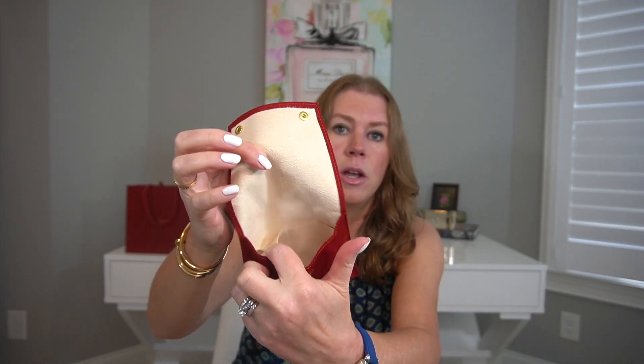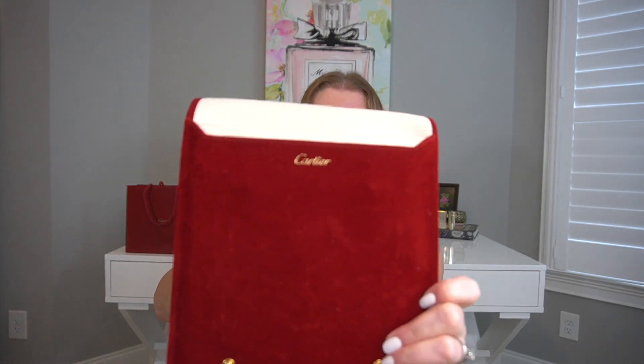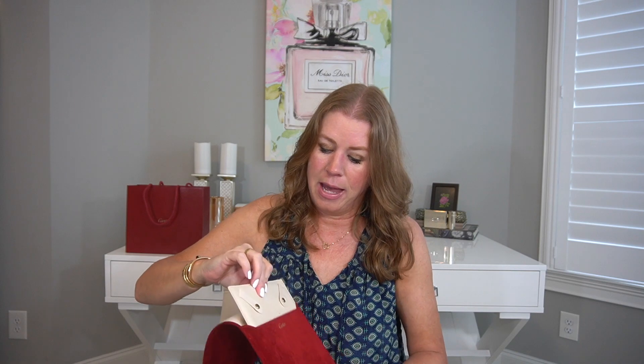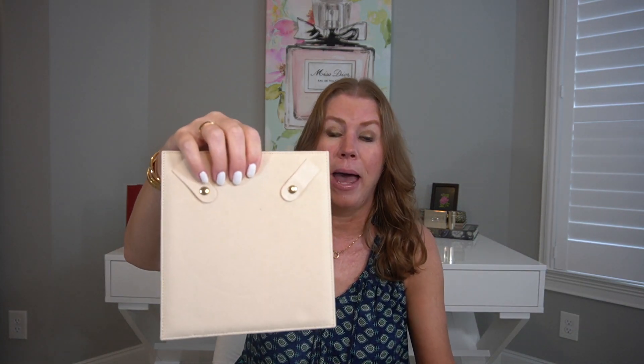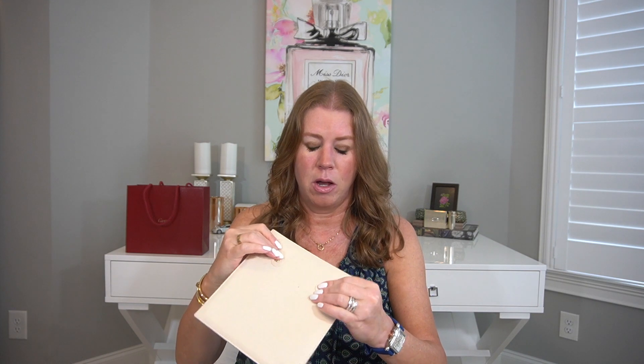If you purchase a necklace, you will receive a separate pouch with two snaps at the bottom. You open it up — this one also says Cartier — and it has a flat velvet padded board with two snaps so it'll keep your necklace from tangling if you're traveling. So you get all of those different pouches depending on what type of piece you purchase.